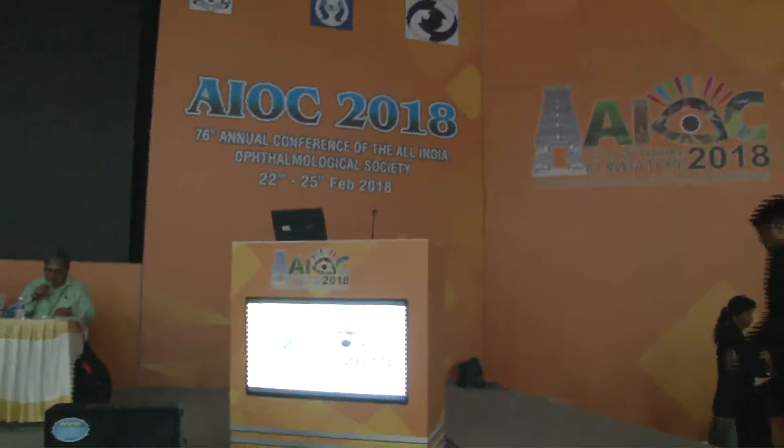Next presenter is Dr. Roshan. He will be presenting on Dark Side of the Moon, a Closer Look at Refractive Practice.